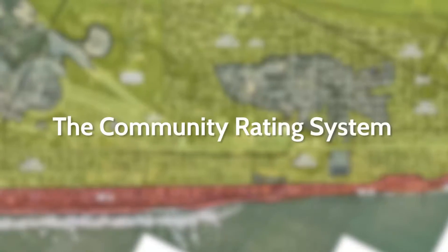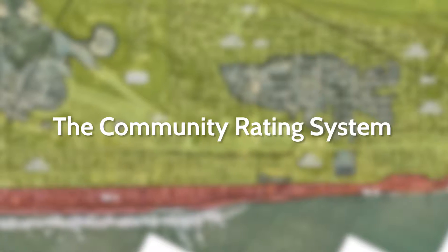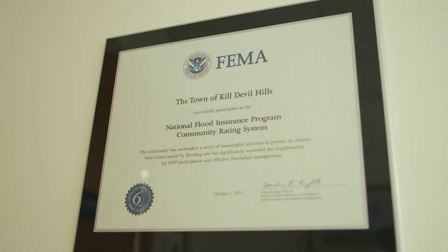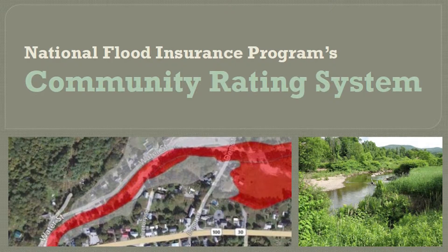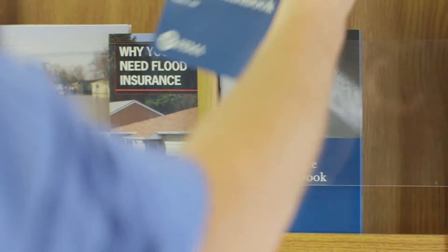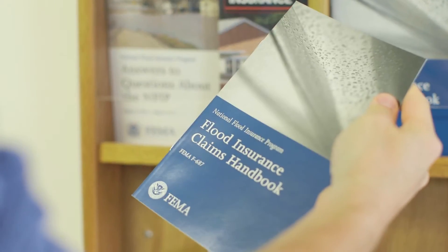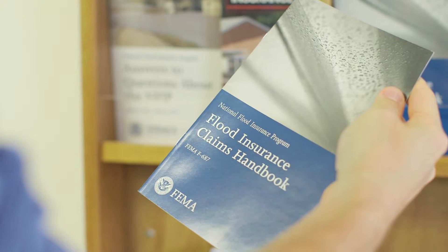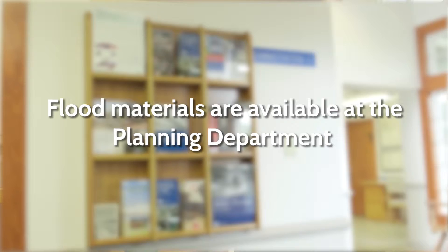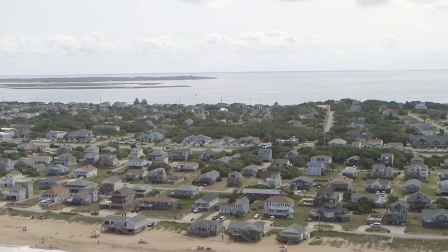In order to make flood insurance more affordable for our citizens, the town participates in the Community Rating System, a part of the National Flood Insurance Program. This is a voluntary program that allows communities to earn credit points to determine the community rating classification. Killdeville Hills has taken active steps to reduce flood risk through public outreach activities, education, mapping, and development regulations, and because of this, we are a Class 6 rated community.